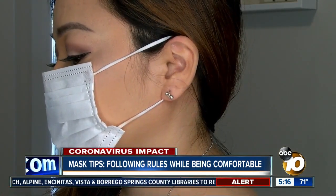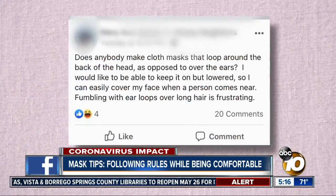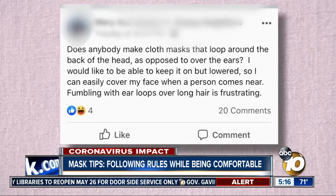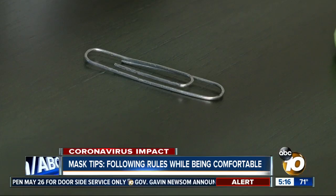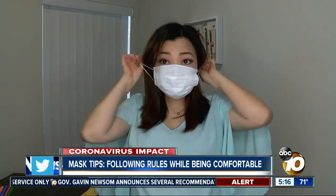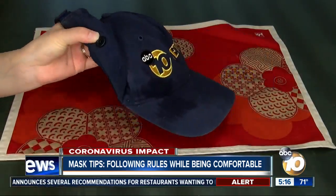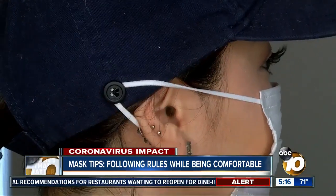Many others complain about the irritation of ear loops. One viewer asks: does anybody make cloth masks that loop around the back of the head as opposed to over the ears? The answer: a paper clip. Hook the sides to the ear loops and you've made yourself a headband. Or you can sew buttons on a baseball cap and use those to hook the ear loops instead.